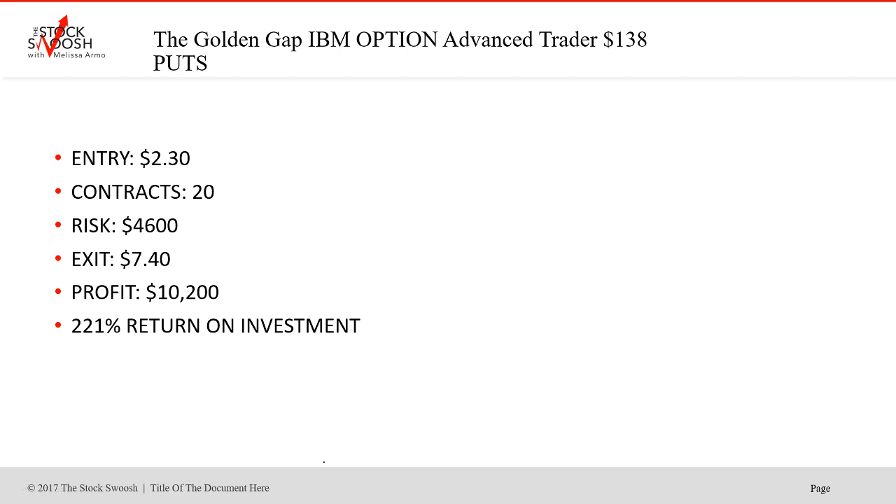It's still going, but the options expire on the 19th. I think the best thing to do is get out of it today with the move and the profit it's had. It was a 221% return on investment. Entry was $2.30. With advanced risk — 20 contracts or 2,000 shares — that's $4,600 at risk. It went even further today; I think it was close to $8, around $7.75 on the option chain at one point. It's going to be lower tomorrow, but today is the day to exit. Profit: $10,200. Really nice move — 221% return on investment.